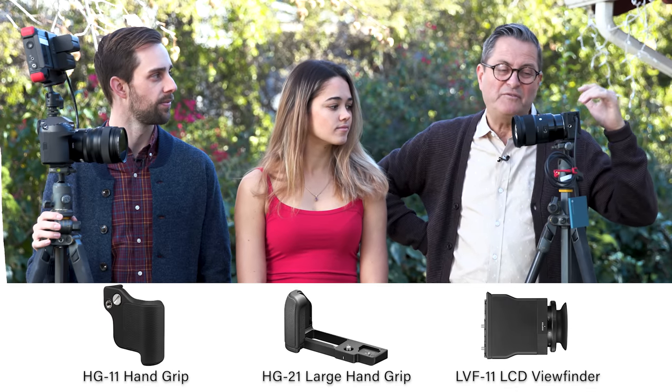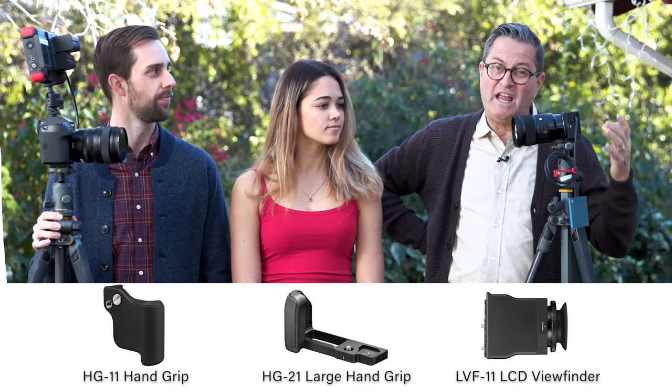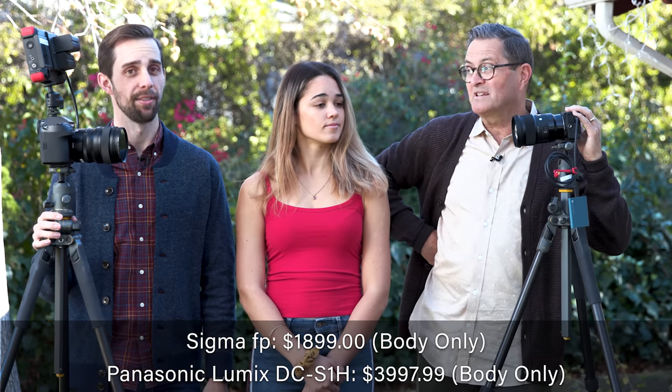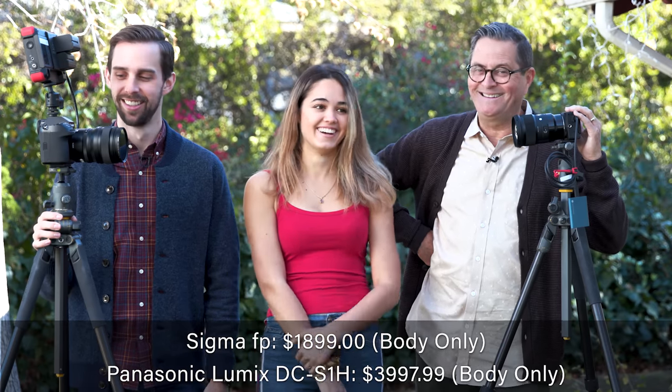That compact form factor is very modular — you really don't get a lot with this little package. If you want an EVF or want to add things onto it, you can, and they have adapters to make that happen. It comes pretty stripped down, and the price is stripped down as well, whereas the S1H is not stripped down price-wise. So let's take a look at these two cameras and look at our image quality test in video.